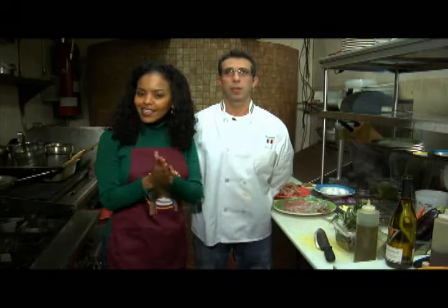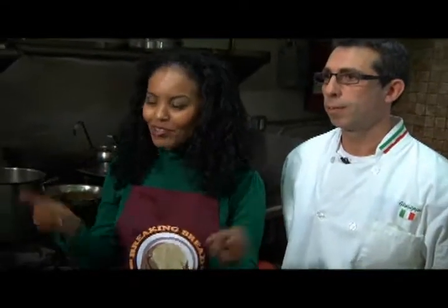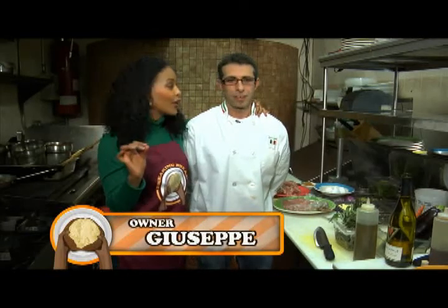I'm not wasting any time on this episode of Breaking Bread — we've got a lot to cover. So I came straight to the kitchen of Zio Toto, and this is Giuseppe, the executive chef and one of the owners. We're going to make veal baldostano.